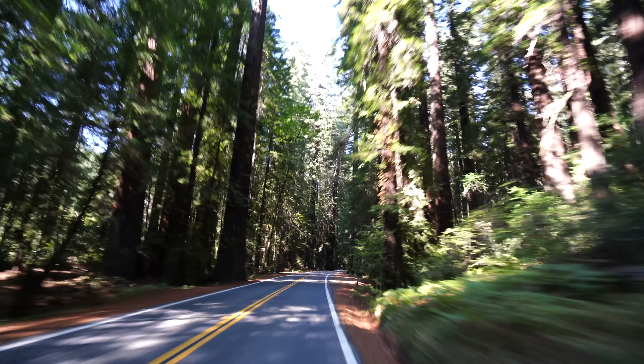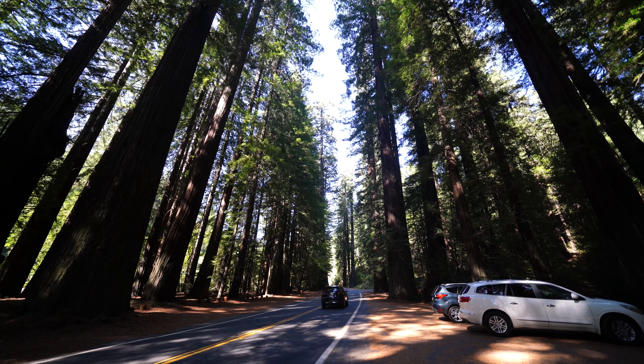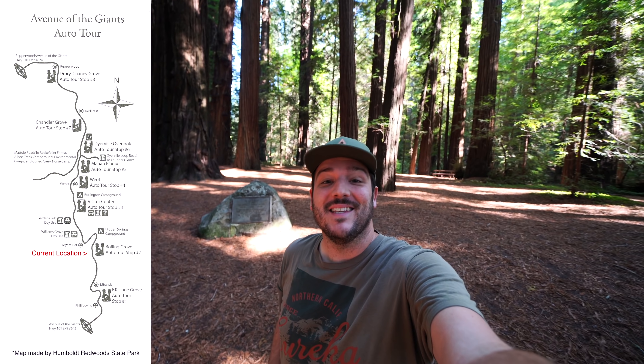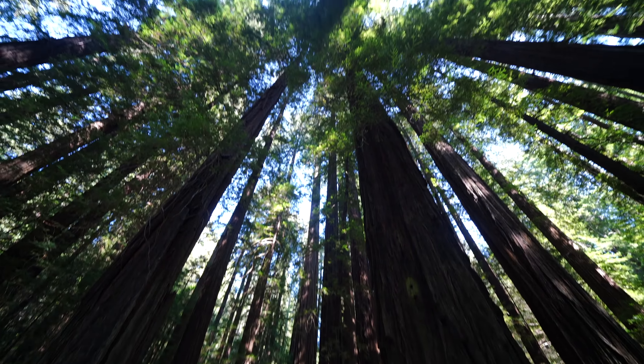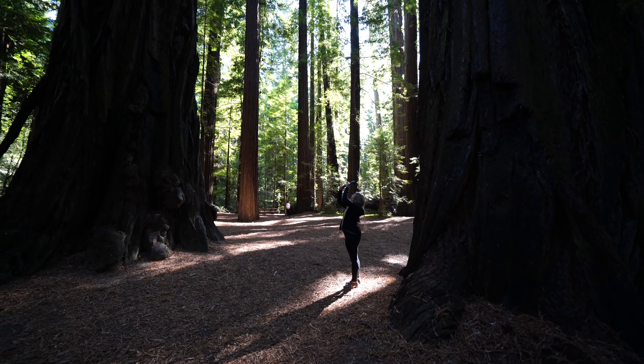The road through Avenue of the Giants is one that you definitely want to take your time on, as it goes through some of the best hikes and groves in Humboldt Redwood State Park. We're in Boiling Grove, which is the first redwood grove that was saved by the Save the Redwoods League, and it's our first stop on Avenue of the Giants. Boiling Grove is a great first stop as it has a good collection of trees, and the grove was named for a U.S. officer that was killed in World War I.